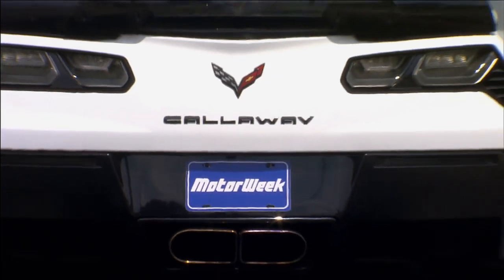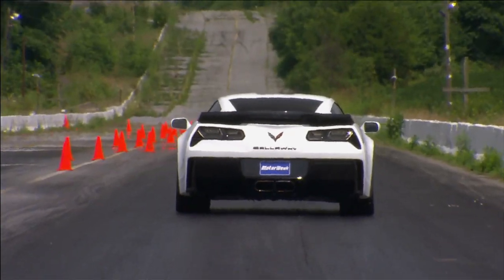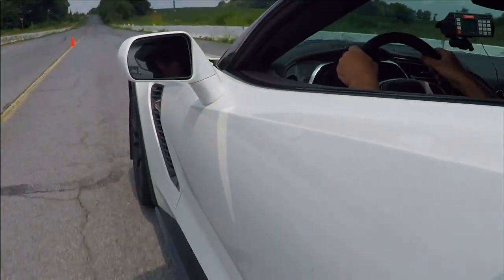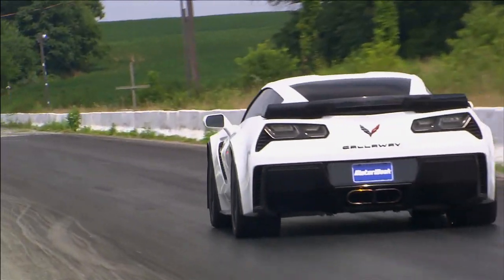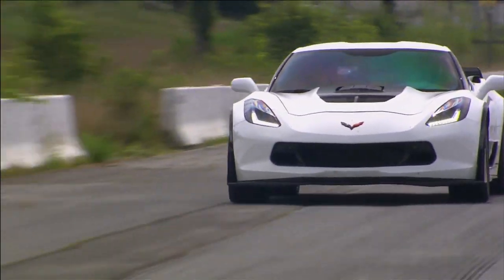The savage acceleration pours on the entire trip through the quarter-mile, with the rear tires seemingly fighting for traction the whole way. And just when you think you've found some, it's over and done with — at a quick 10.5 seconds with a trap speed of 131 miles per hour.